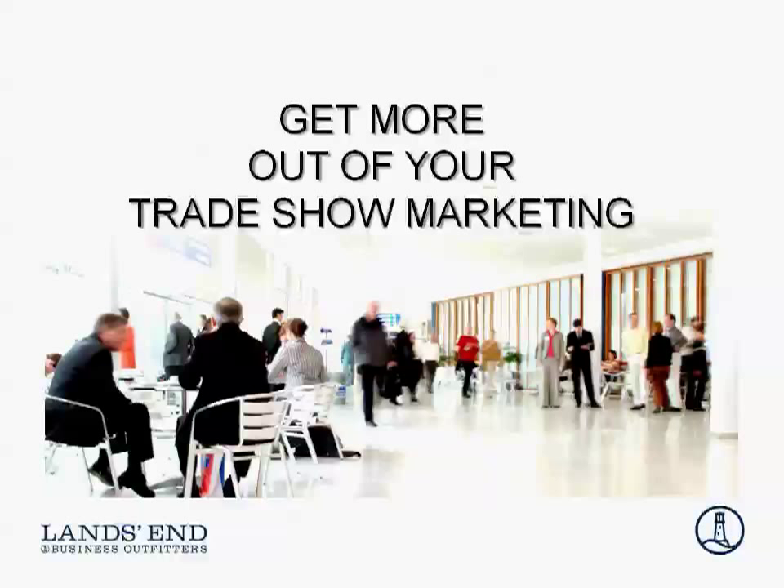I'm extremely excited this afternoon because we have a special guest joining us from New York. Her name is Ruth Stevens and she's truly the foremost authority on trade show marketing. As a matter of fact, she's written a book on the topic. So welcome, Ruth. Thank you, delighted to be here.